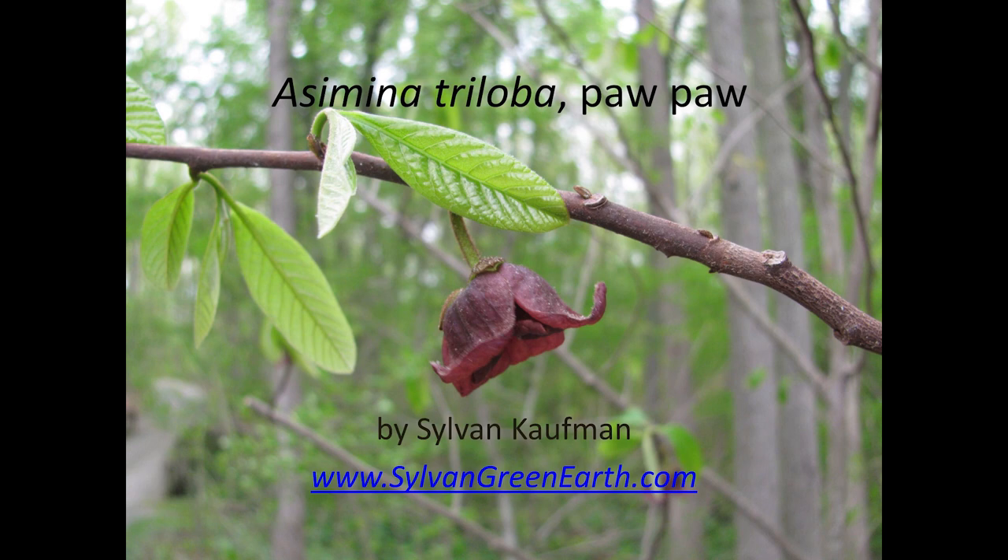You might have heard of this traditional American folk song: Picking up pawpaws, put them in your pocket. Way down yonder in the pawpaw patch.